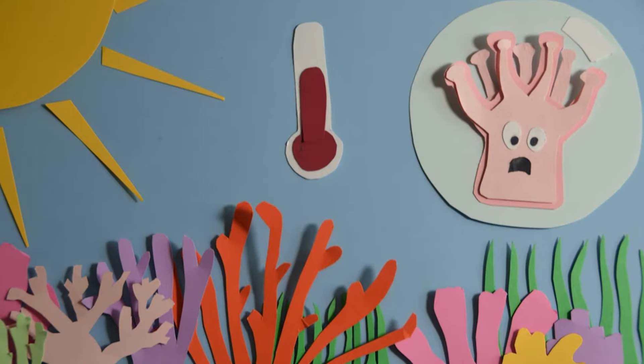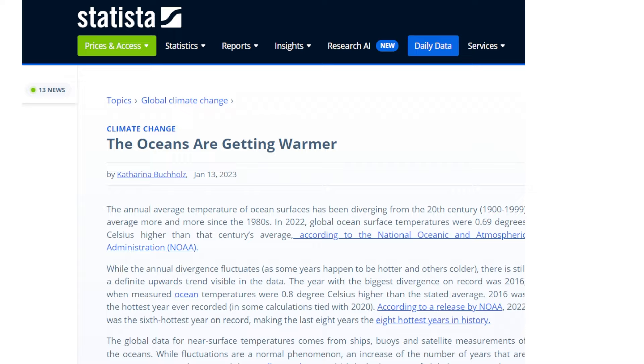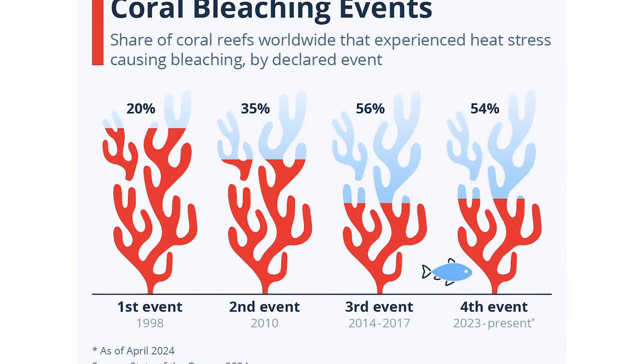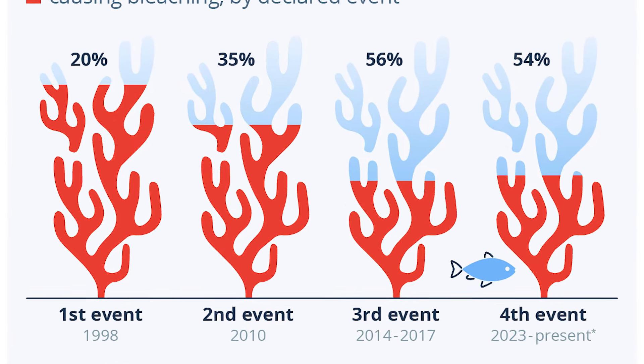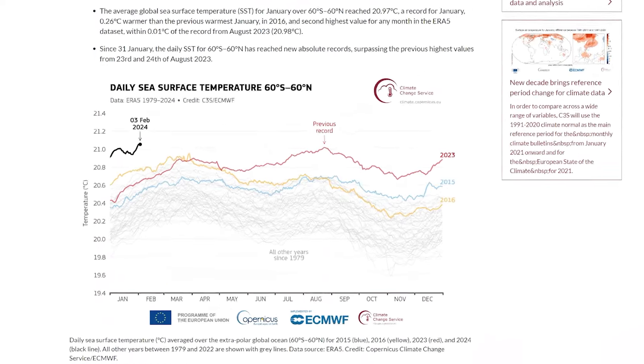Unfortunately, over the past decades, mean ocean temperature has been increasing — it's a fact, whether we like it or not. This temperature increase has led to four massive coral bleaching events all around the world since the 1980s. One of them started just last year, following record-breaking ocean temperatures. And besides these, there has also been an increase in regional bleaching events.